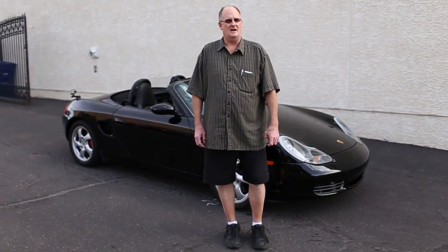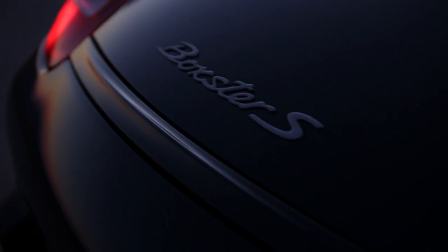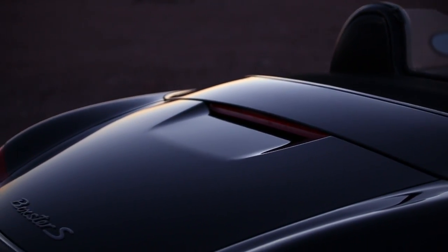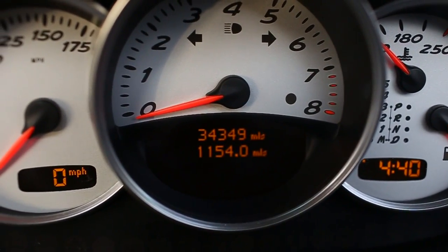Hello, I'm Tom. I'm a technical writer and researcher at Vita Las Vegas Autos, and today I'm excited to talk about this 2002 Porsche Boxster S. This particular car has 34,000 original miles and is in stunning condition.